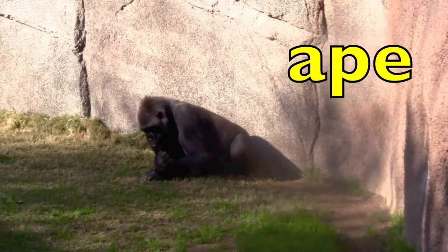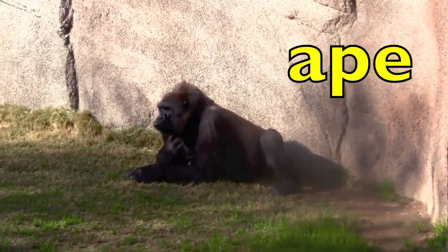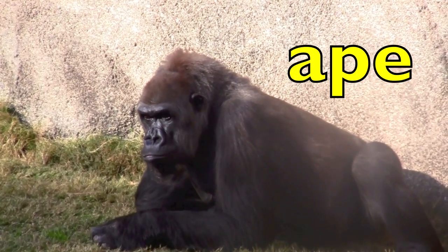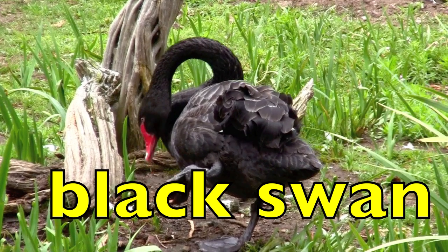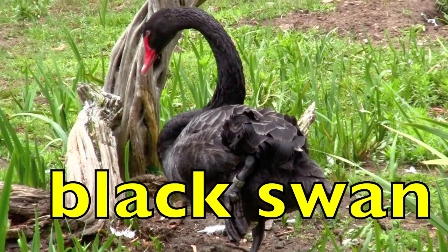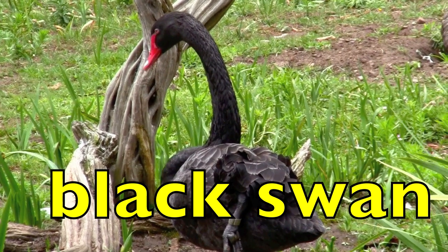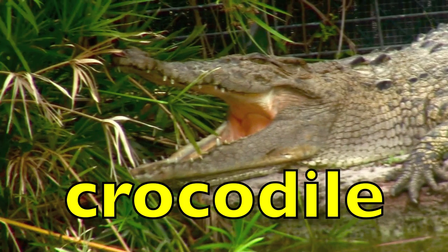Here we go. Ape. Now say the word with me. Ape. How many syllables in the word ape, boys and girls? Did you count one? Then you are correct. Black swan. Black swan. How many syllables in black? One. How many syllables in swan? One. Good job. Remember to hold up your fist.